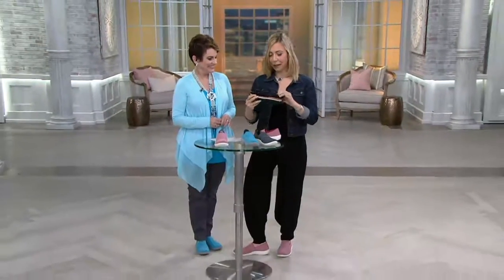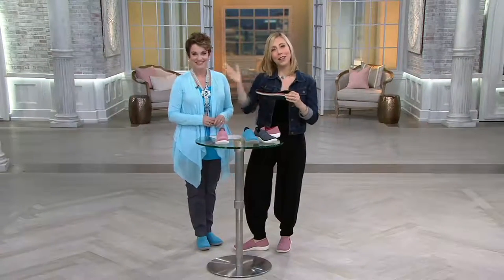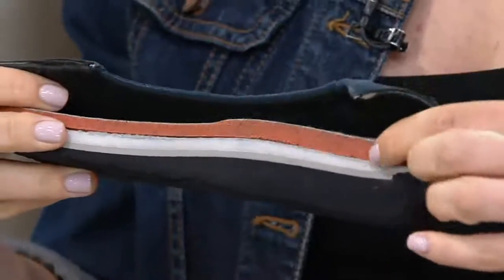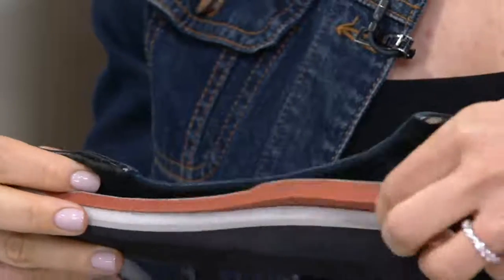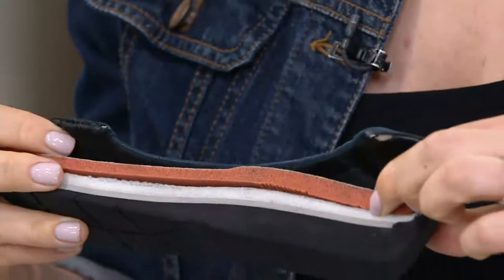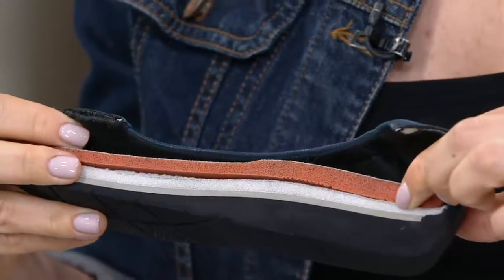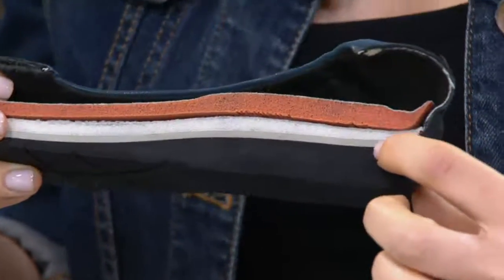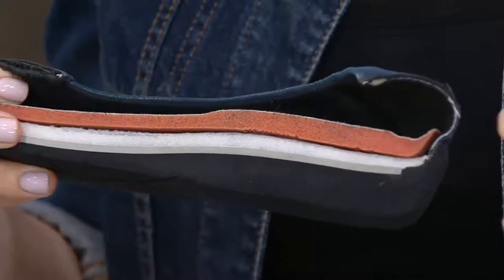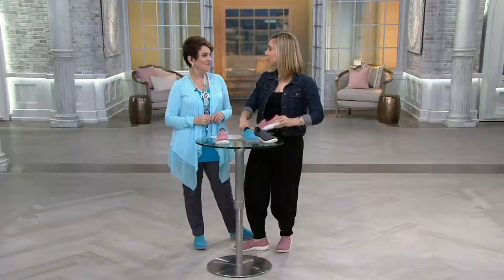Our engineer Jay cut it in half so you can see inside. You have a five-millimeter removable ortho light footbed, followed by four millimeters of high-density sock foam liner — that's what keeps the shape of the shoe — and then a three-millimeter EVA foam layer, the same material used in running shoes. There is nothing stiff in this shoe; it is completely soft.